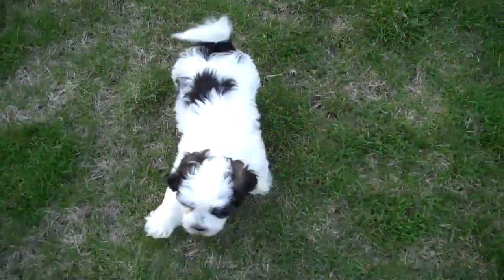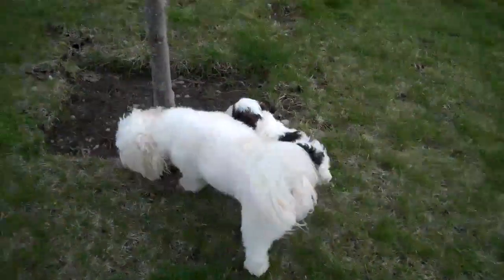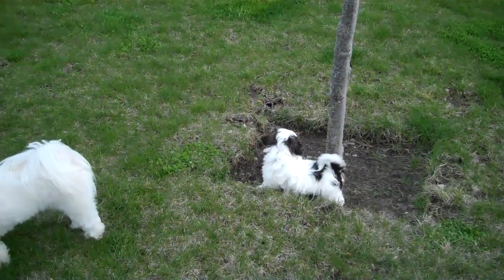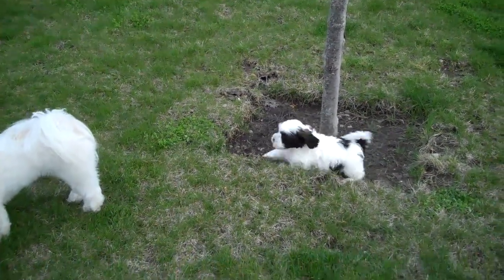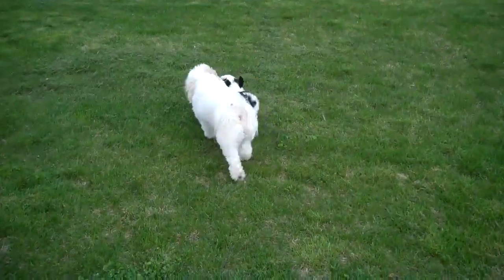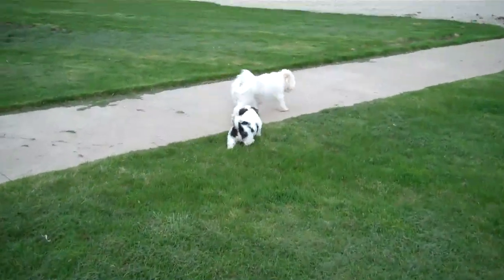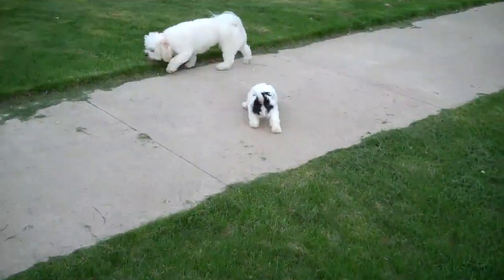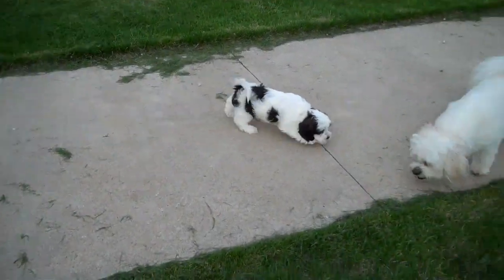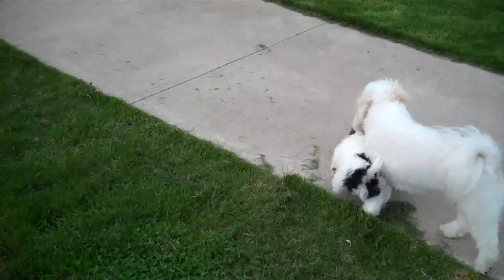Sofie! He's like, I hate that. I like the grass better. There, back on the grass. It's soft.